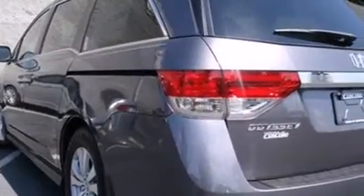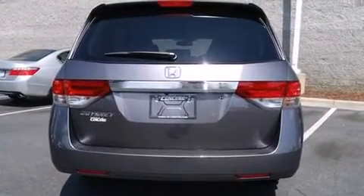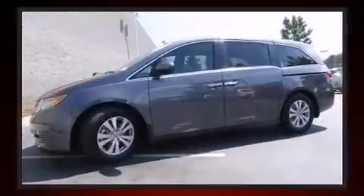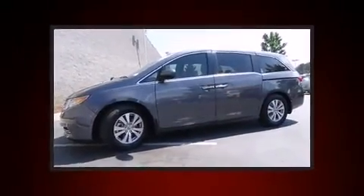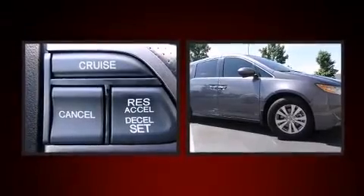It's equipped with terrific amenities that won't break your budget, like power windows, mirrors, and seats, a power rear cargo door, lane departure warning, and one-touch window functionality. Backseat passengers will appreciate the rear audio controls, allowing them to make easy adjustments to the stereo system.